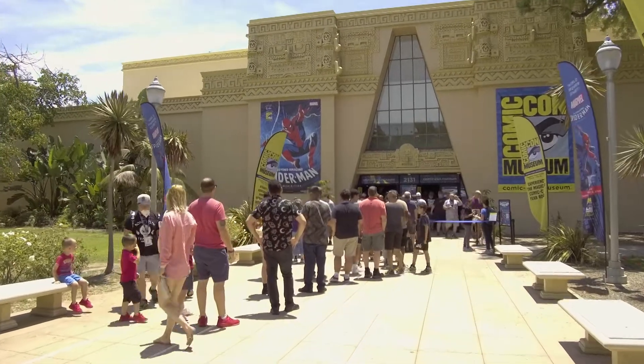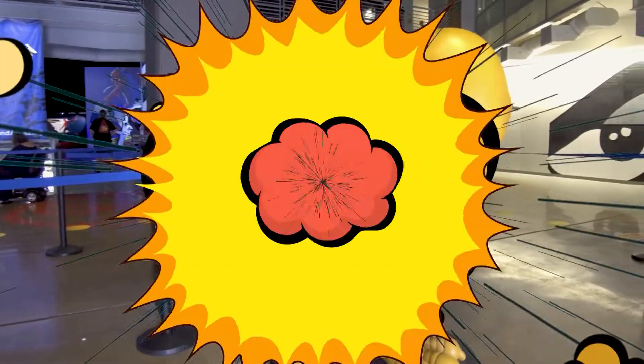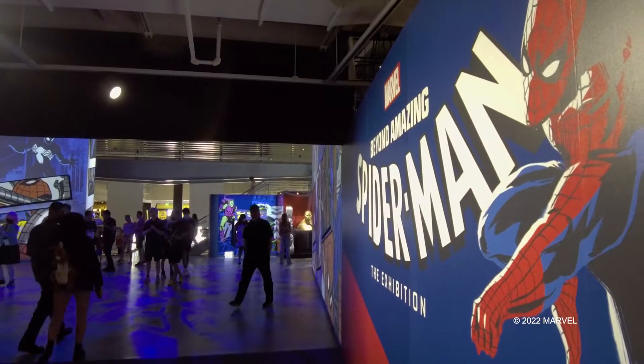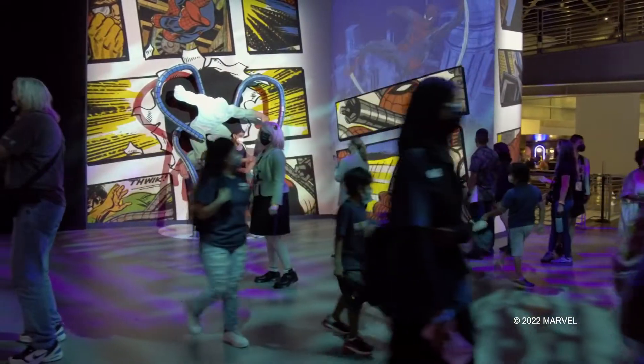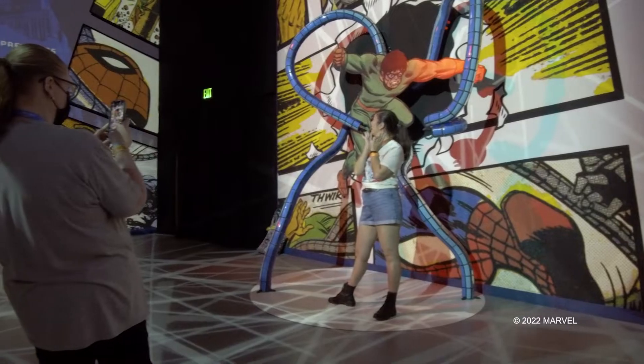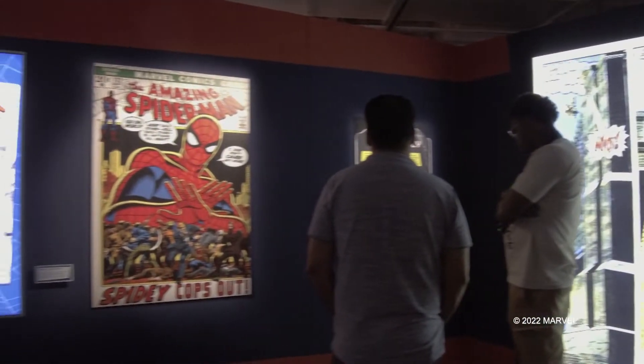The Comic-Con Museum is a place where we extend the magic of Comic-Con to be available and accessible year-round for everyone. Right now our main exhibit is Amazing Spider-Man: The Exhibition, and it is fully immersive in terms of sound and interactivity — you really feel like you are in a comic book when you're in that exhibit.